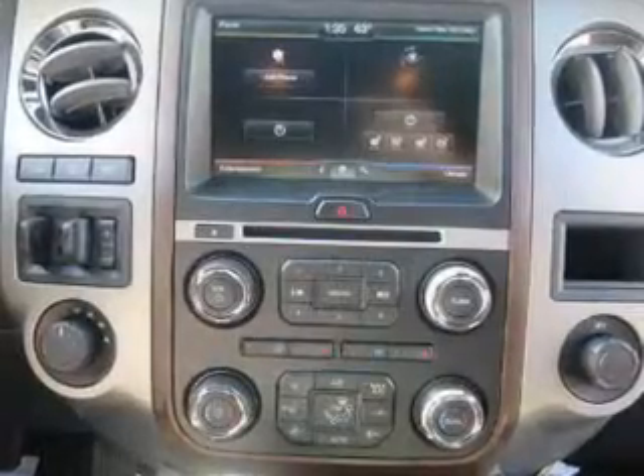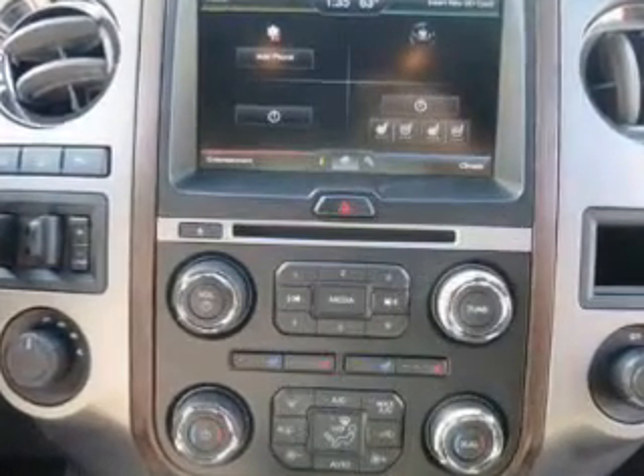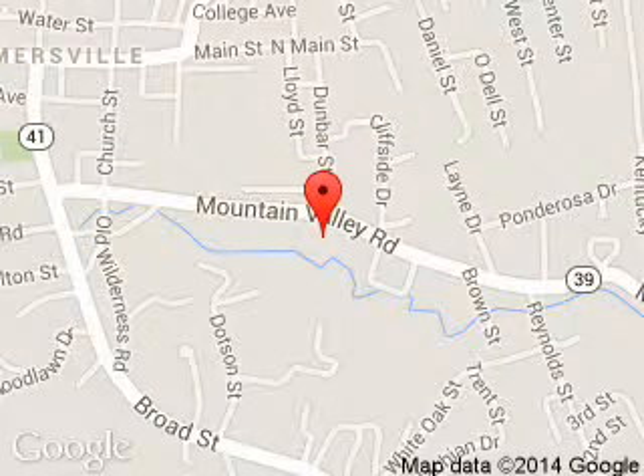Call or click to contact us. MidState Ford is dedicated to doing everything possible to ensure that the experience you have selecting your next vehicle is a pleasant one.